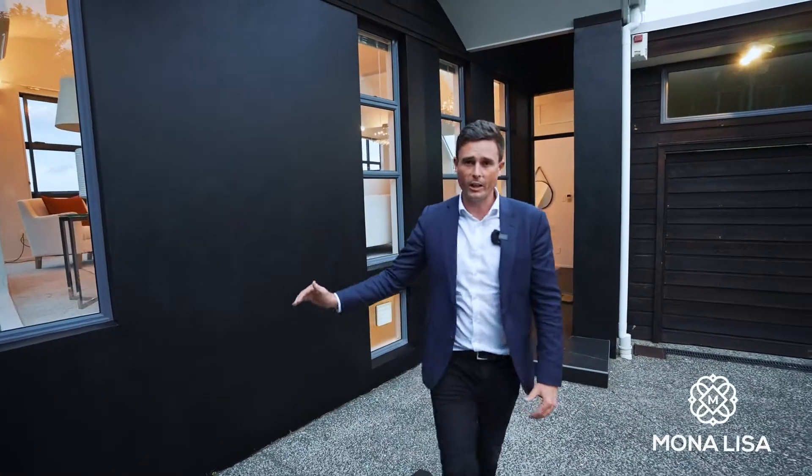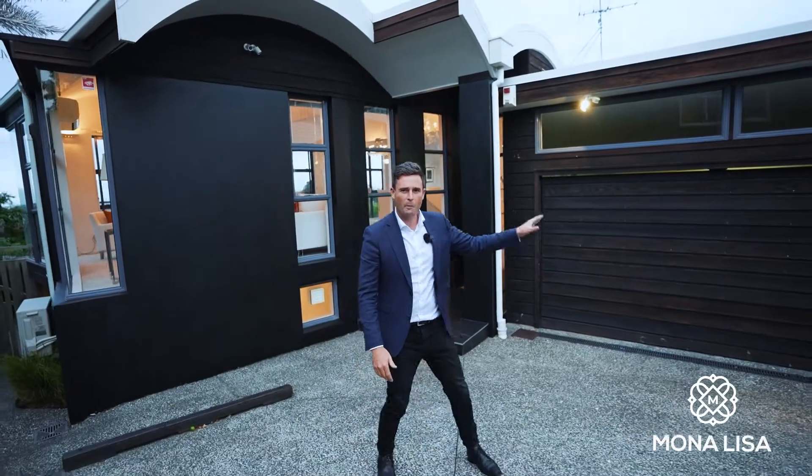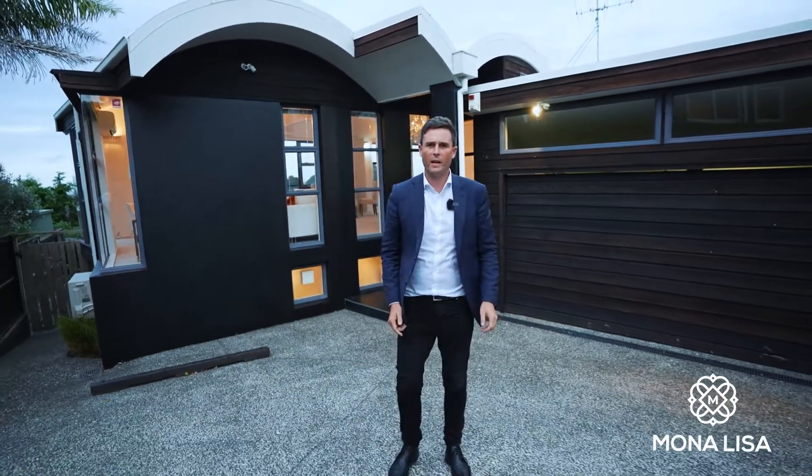Also, floor to ceiling windows and my favourite — and I'm going to say it again — double car garage. Come and check this property out, you're going to love it.